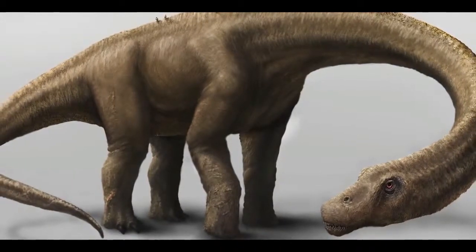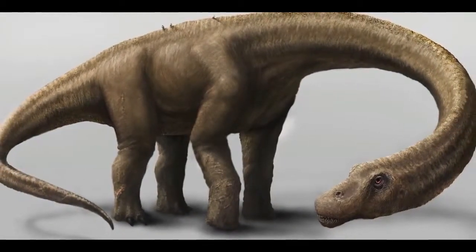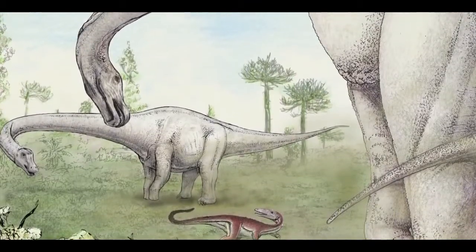That evokes, to me, a class of turn-of-the-last-century battleship called the dreadnoughts, which were huge, thickly clad, and impervious. And as a result, I've decided to name this dinosaur Dreadnoughtus, or 'Fears Nothing.'